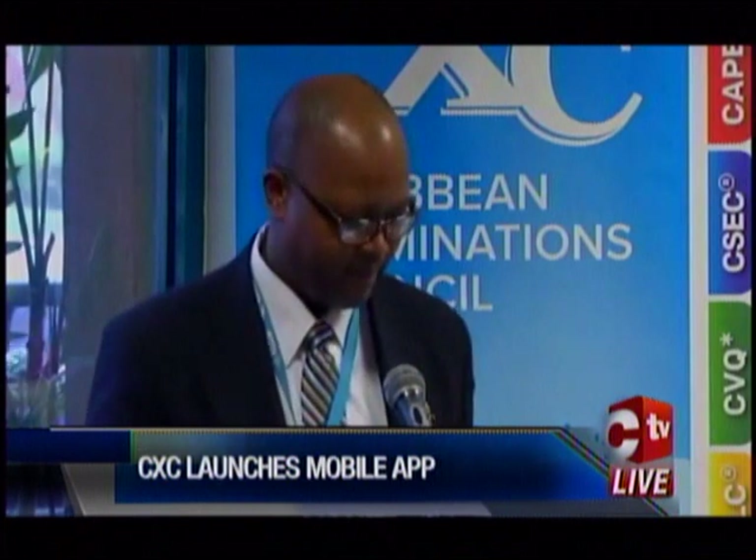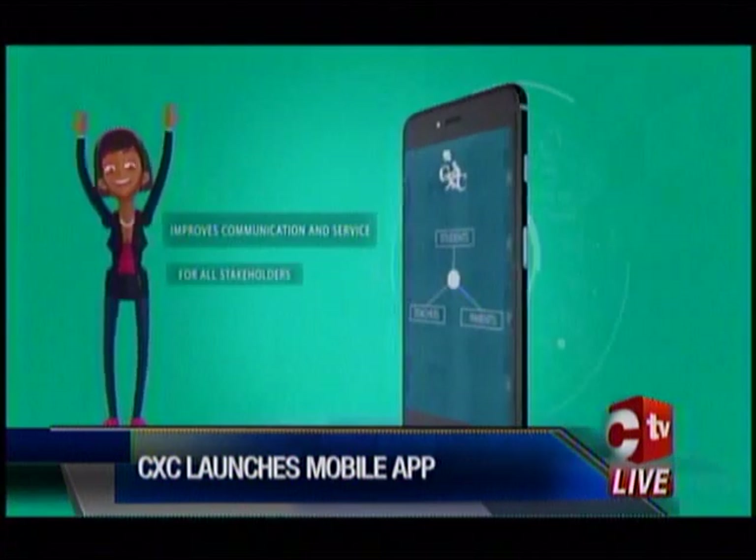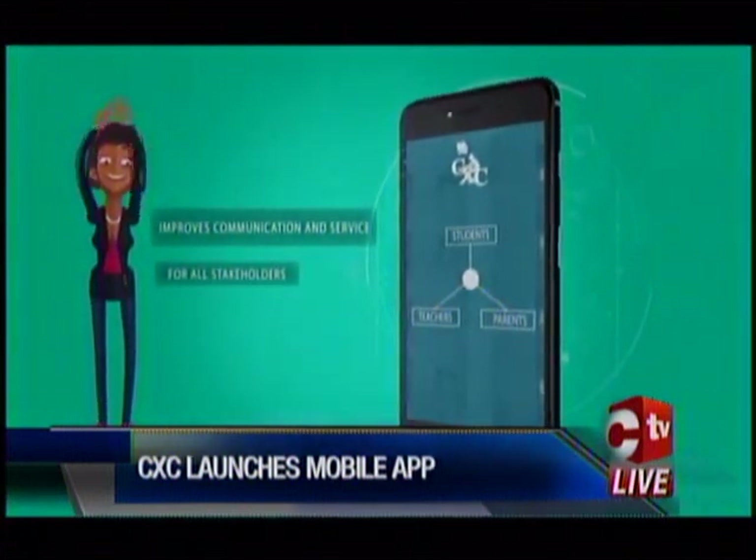Those persons would have engaged our Council in a new way. In addition to the hundreds of thousands of students preparing for our exams, CXC also interacts with about 10,000 stakeholders across the region and the world during the year. This app allows us the opportunity to provide what we call a ubiquitous experience for these, our stakeholders.